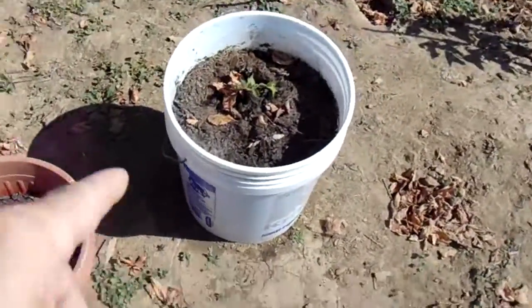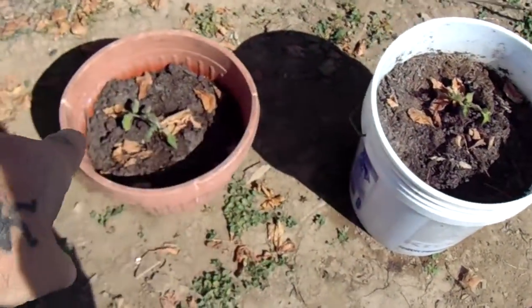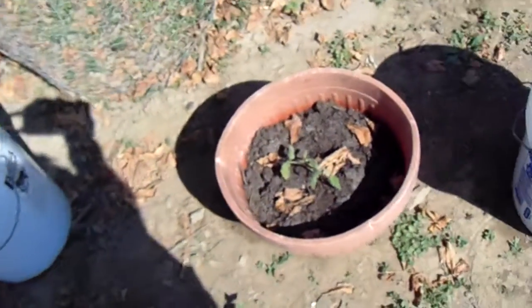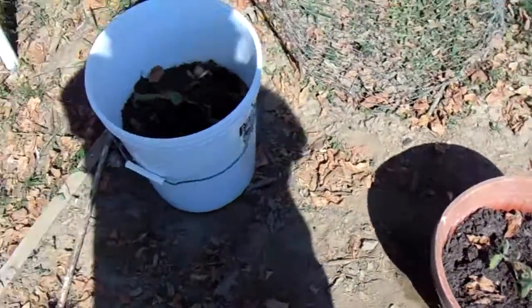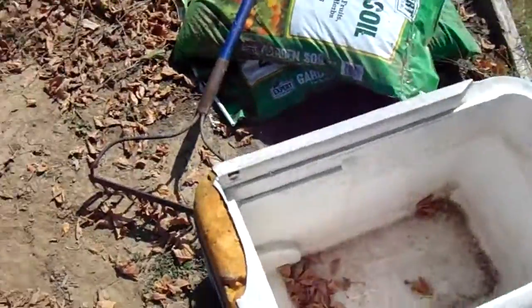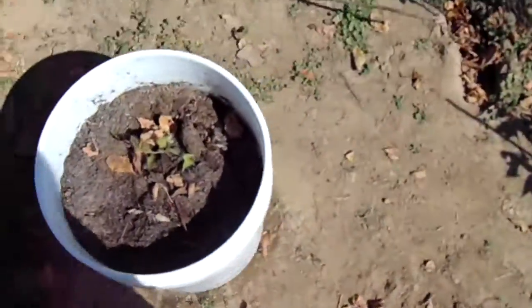Three — these were suckers, if you know what a sucker is. We put them in water for about a month, month and a half, and they had long, long roots. I put part of a bag of garden soil in there and watered them.